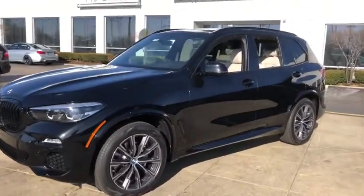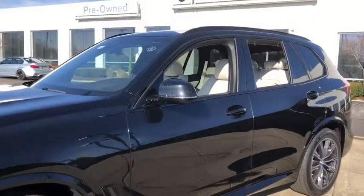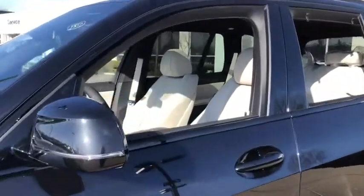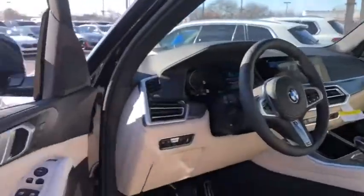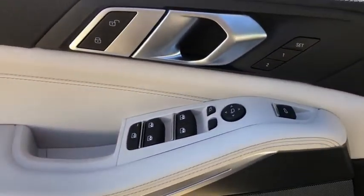Power passenger seat, remote engine start, traction control, navigation system, dual airbags, power steering, four-wheel disc brakes, universal garage door opener, climate control automatic.